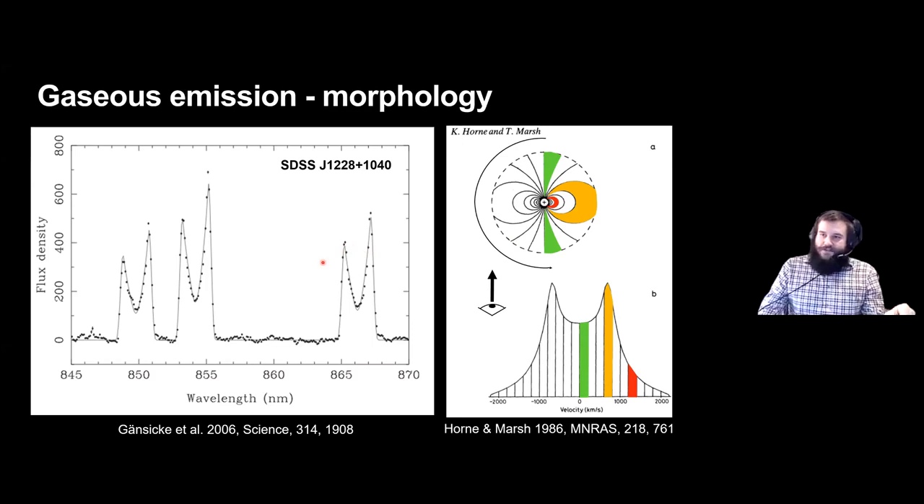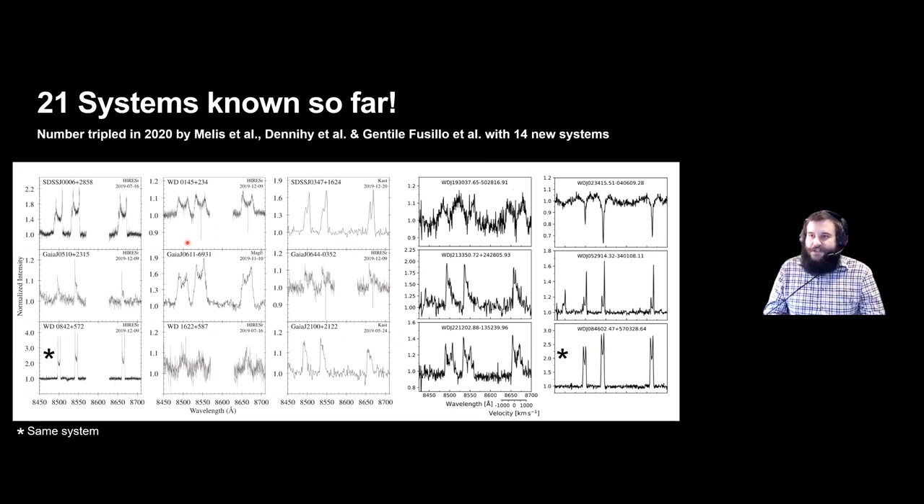You can already see some deviations in the profiles — they're slightly redshift-dominated, with the red peak higher than the blue peak, suggesting asymmetry in the emission distribution. This disk was discovered 15 years ago and we knew of seven such systems until about three or four months ago, when three teams led by Meles, Danaehy and Gentile Fusilo discovered 14 new systems, tripling the known number of emission disk systems.